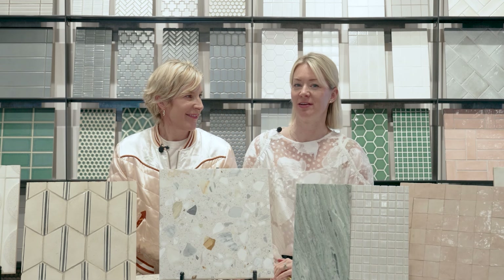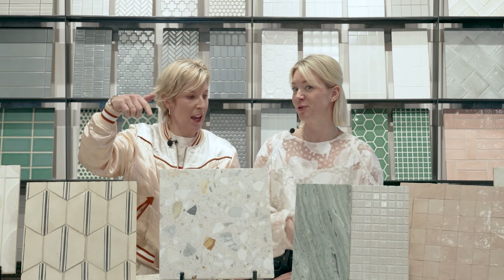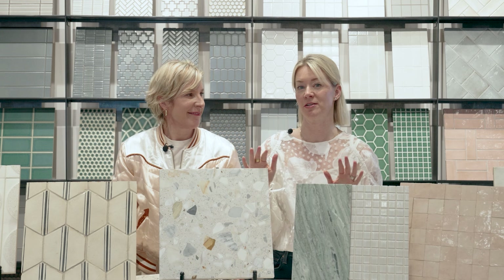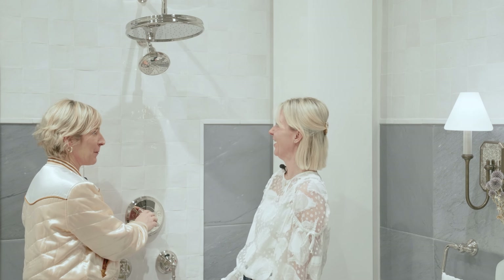Thank you so much for coming today with us to Anne Sacks to watch our video about tile. We hope you learned something new. DM us, ask questions, subscribe, follow, share — and don't forget we have blogs that talk about tile as well. There's a lot to learn, so stay tuned.